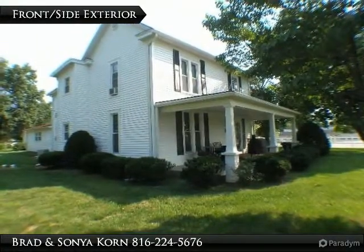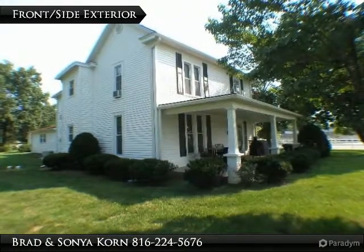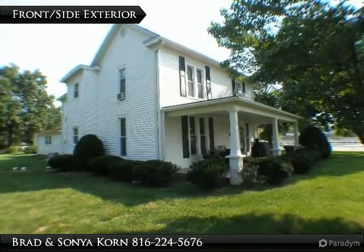A home generator and security system are just a few of the many extras this home has to offer. The commercial building measures 19 by 19 and includes a half bath.